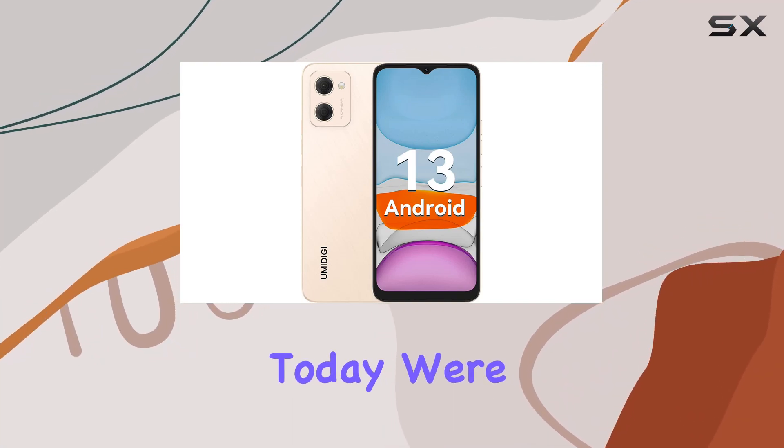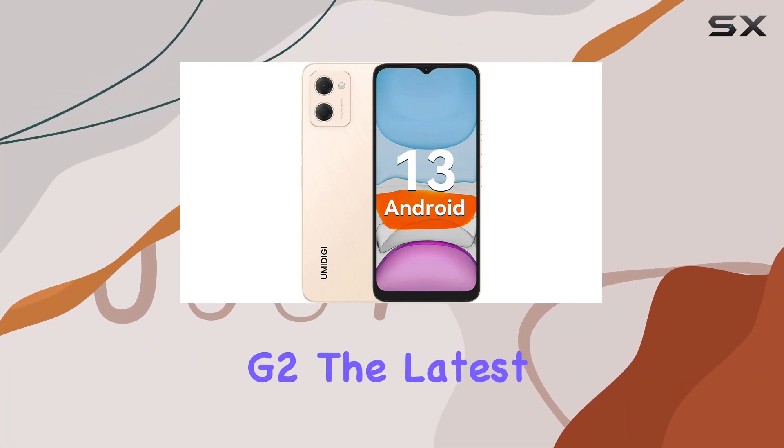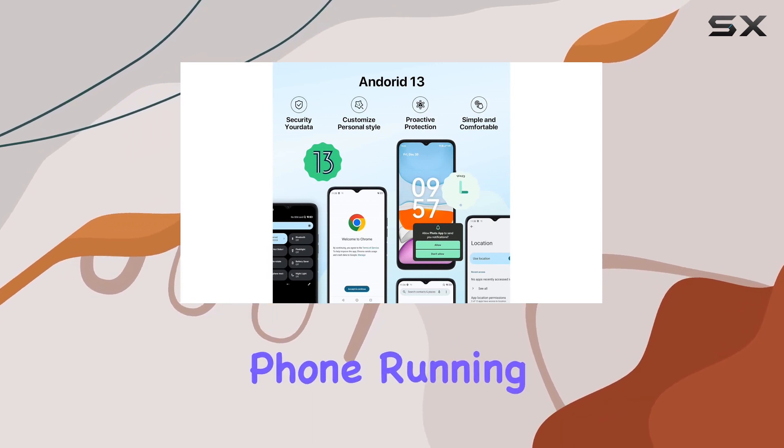Hey everyone! Today, we're diving into the Amittage IG2, the latest unlocked cell phone running on Android 13.